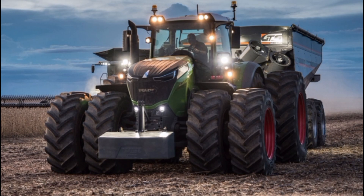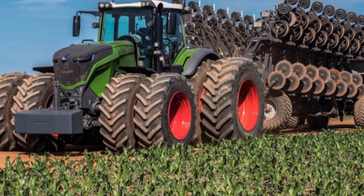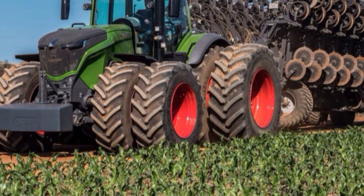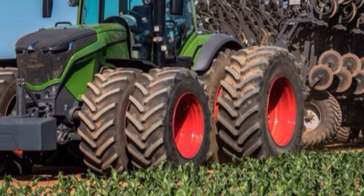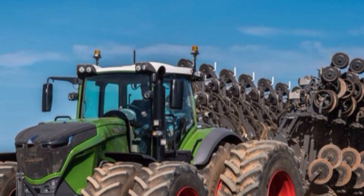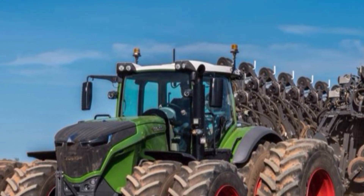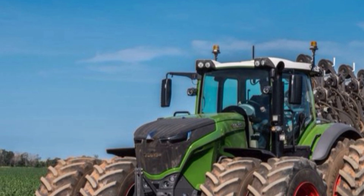Welcome to another exciting episode from RevTech Garage, where we dive into the latest and most powerful machines in the agricultural world. Today we are taking a close look at the 2026 Fendt 1050 Vario paired with the Lemken Vari Diamond Plow — a duo that's taking modern farming to an entirely new level of precision, efficiency, and brute power. This combination is not just about size and strength; it's a technological marvel that merges smart farming with unrelenting field performance.